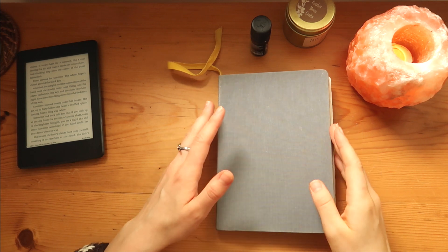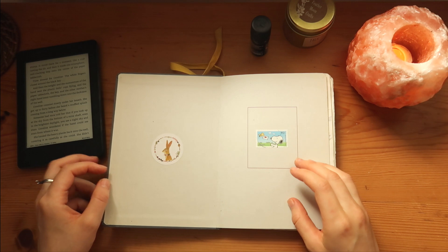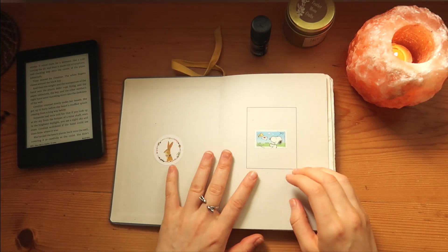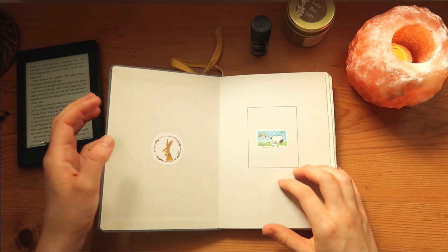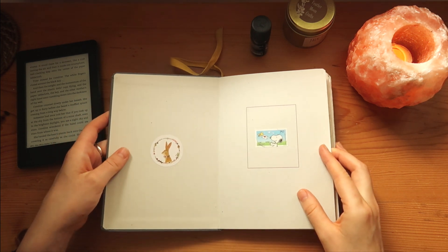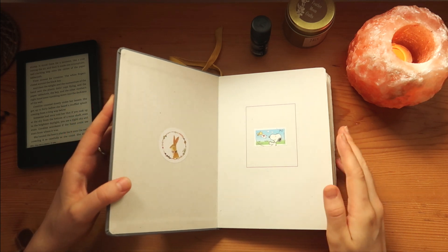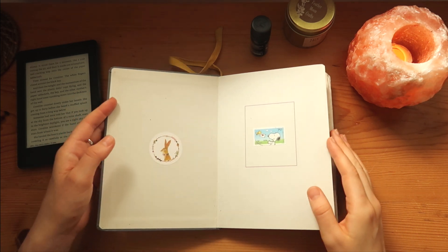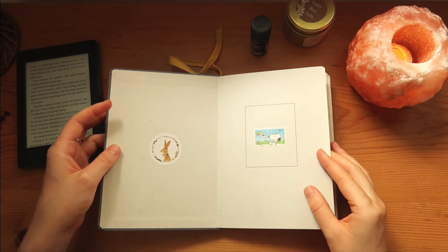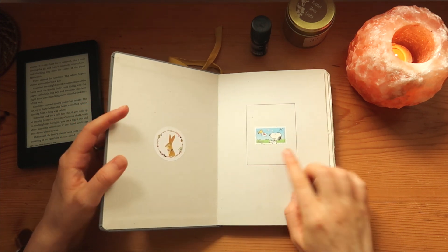I just like the format a lot. The first few pages are always a little awkward because I never know what to do with them, and especially the first pages meant to be drawn on are so intimidating. You'll see I have this very awkward spread.